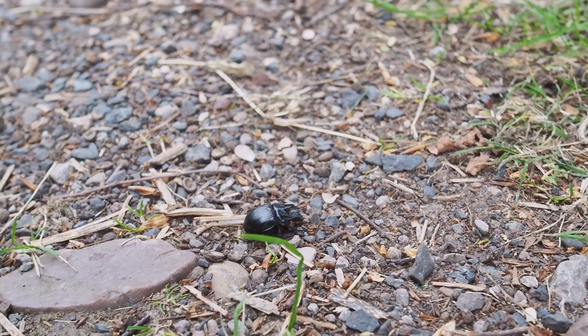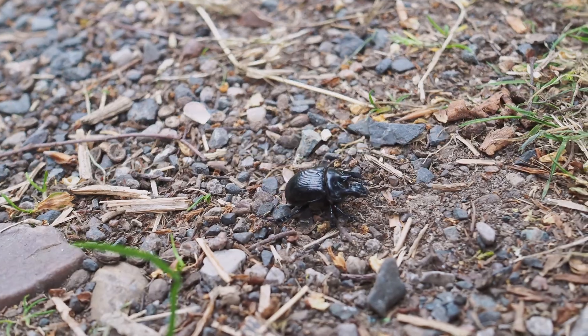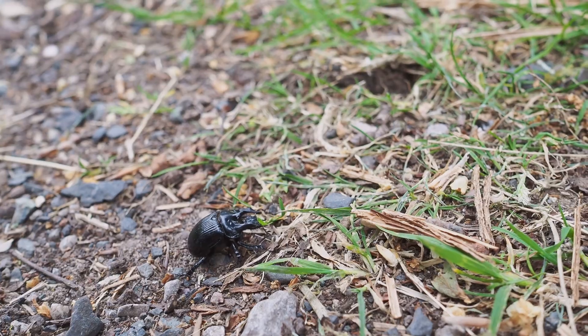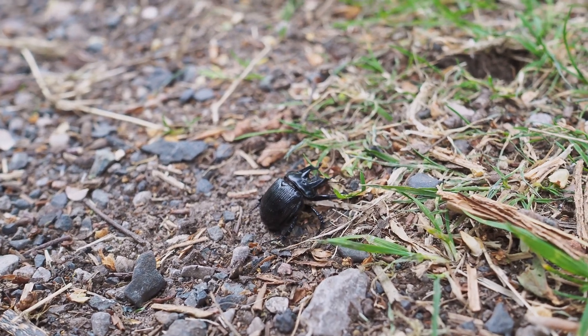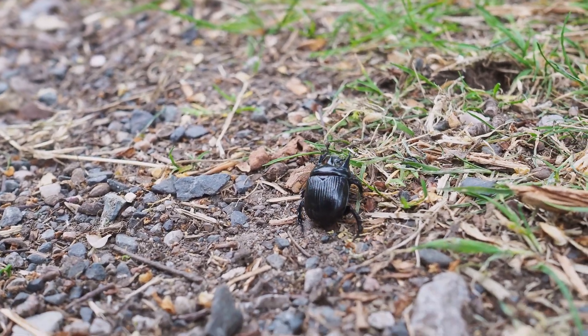It's a bit of an unexpected find just along the footpath here — it's really cool. I think it's a minotaur beetle. I've just managed to get a side-on shot and a close-up portrait shot of it before it woke up. As you can see it's quite active now so I probably won't get any more. I'll just wait for it to wander off the path so I know it's safe and not going to get trampled on, then I'll keep going.